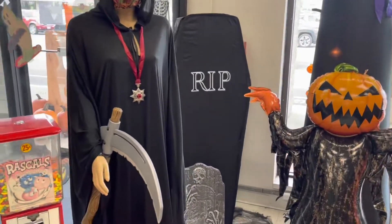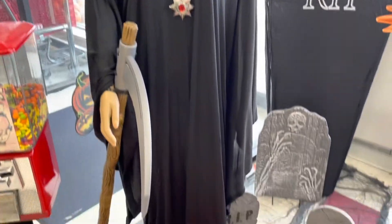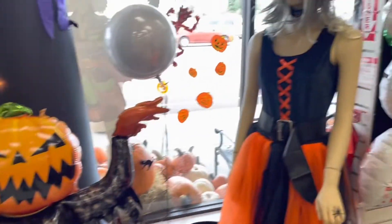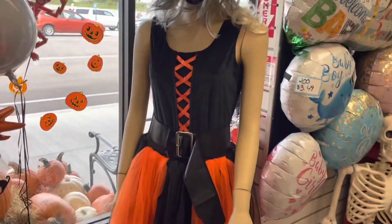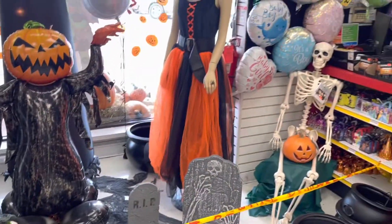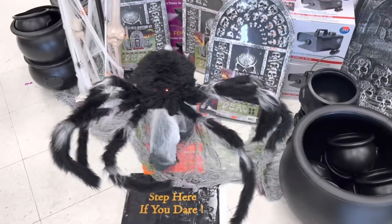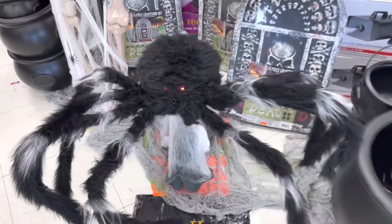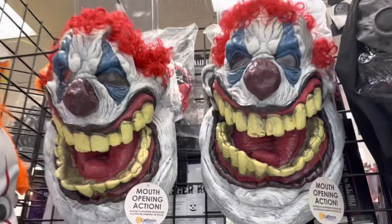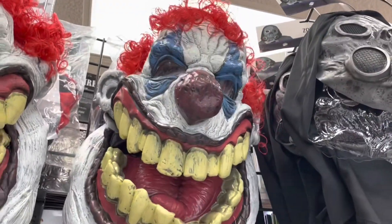Check out this cool display here in the store. They've got this demonic witch looking thing. And this pumpkin guy inflatable is really cool. Look at this witch — she's really cool, that costume is awesome. Giant pumpkin up there. Look at this big clown mask with mouth opening action — that's crazy.